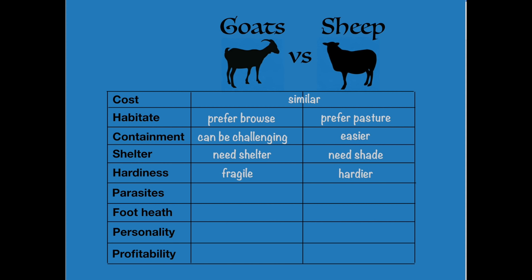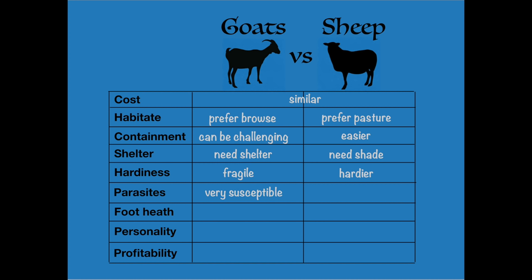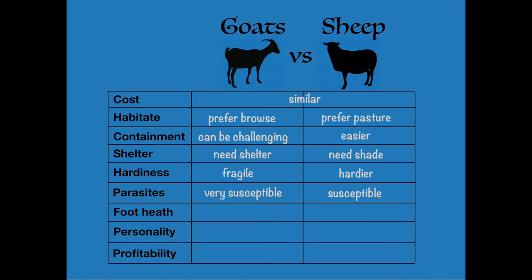Parasites are probably your number one problem with both goats and sheep, and goats are particularly susceptible. Part of that has to do with the type of goats we have mostly in the United States — boar goats, imported from South Africa and New Zealand for their quality meat, thrive in dry climates but don't do as well in the Southeast US where we have pretty high parasite loads. You have to really watch goats, often chemically deworm them, and use good management practices. Sheep are also susceptible to parasites, but they're much hardier than goats when it comes to parasite resistance.